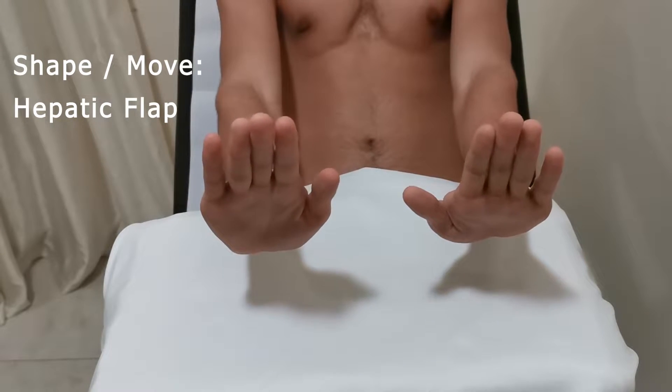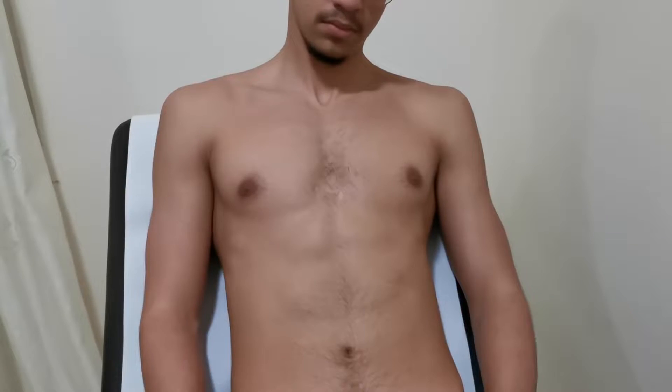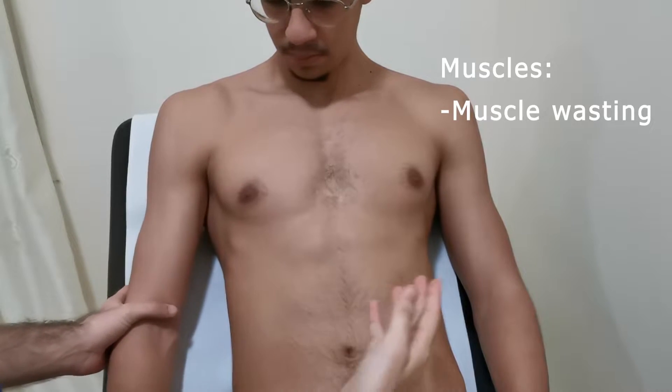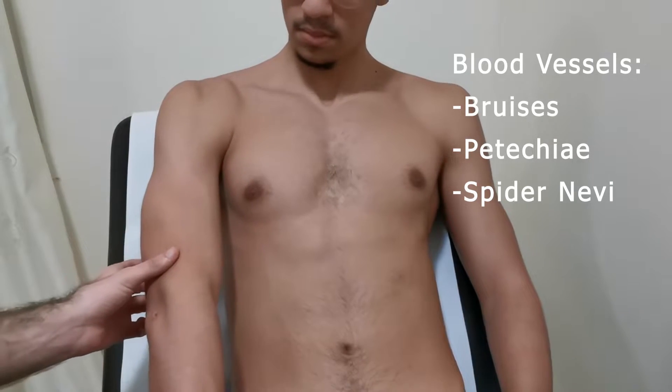The patient should wait for 30 seconds, and now our patient will demonstrate a positive sign. Now we move to the arms. We have skin, so we look for scratch marks. We have muscles, we look for muscle wasting. And we have blood vessels, we look for bruises, petechiae and spider nevi.